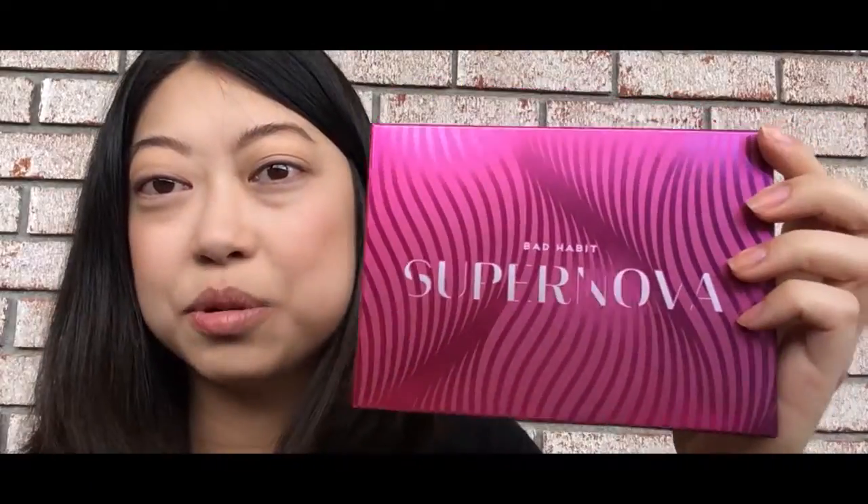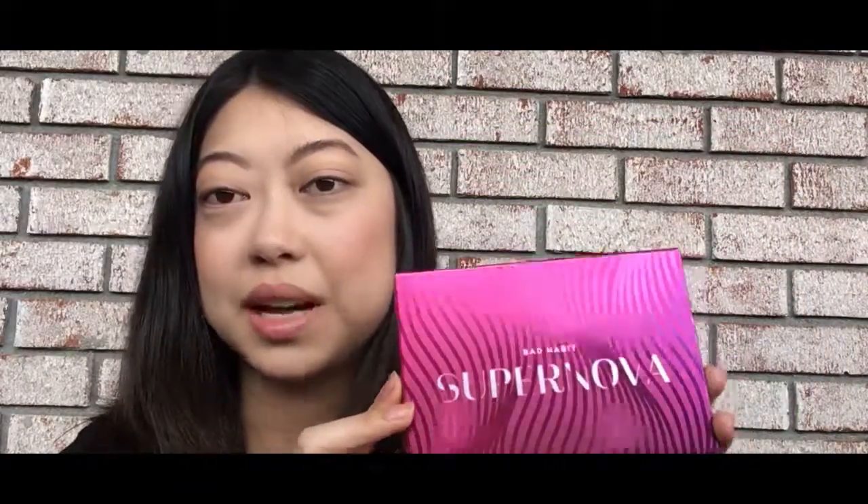My first one that I got is actually this one. It is the Supernova palette, and I'm not going to open it right now, but this palette is the dupe for the Natasha Denona Lila palette. That's $129 if you buy the real thing — this dupe was $16, and I was like, yes please.